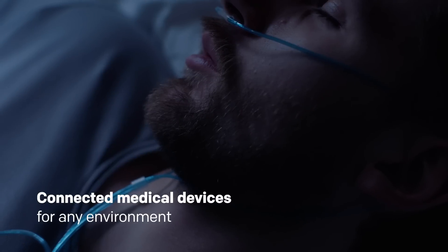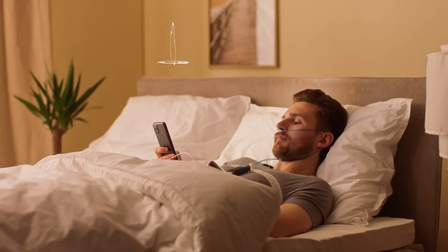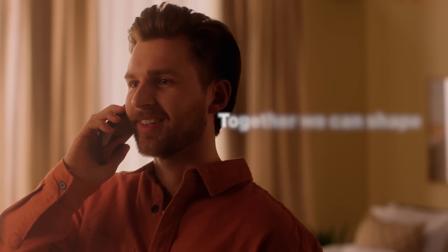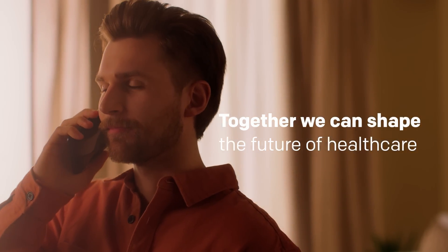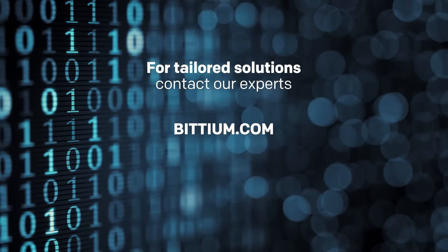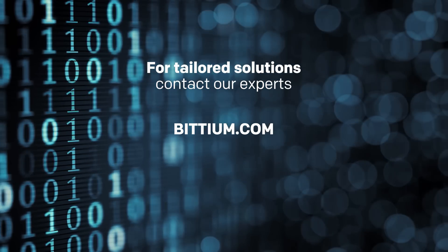We deliver medical devices that can be used in any environment. Together, we can shape the future of healthcare. For tailored solutions, contact our experts at bitium.com.